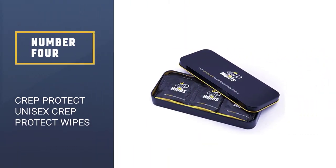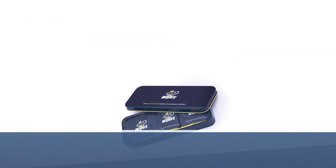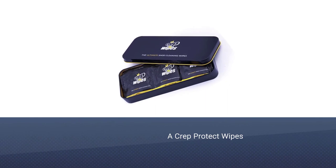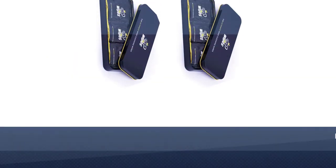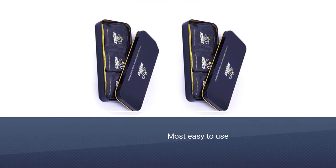Number 4: Crepe Protect Unisex Crepe Protect Wipes. You never know when you're going to scuff your kicks or find out you've stepped in something that's left a mark. With these shoe cleaning wipes from Crepe, you'll always be ready to kick those marks to the curb. They're individually wrapped, so they're great for keeping in your gym bag, purse, or wallet.